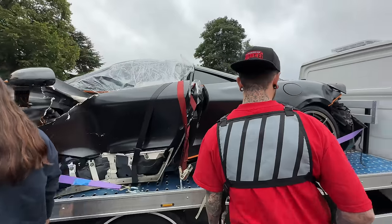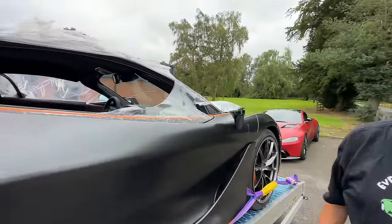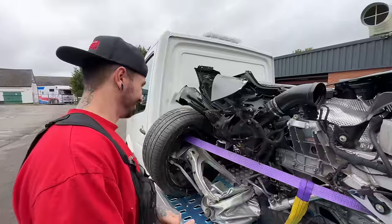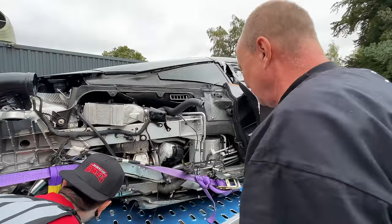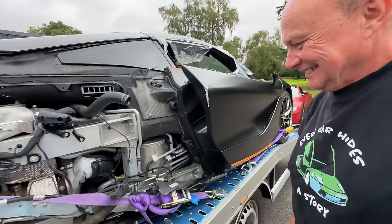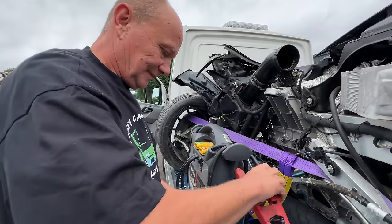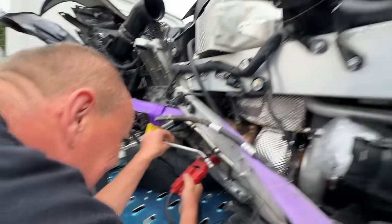Back home — it looks nice inside. The airbag on the dash hasn't gone off. We wanted to see whether this McLaren actually started, but we couldn't even get into the car because the doors require battery power to open. So we tried putting some power to the alternator to get things going.